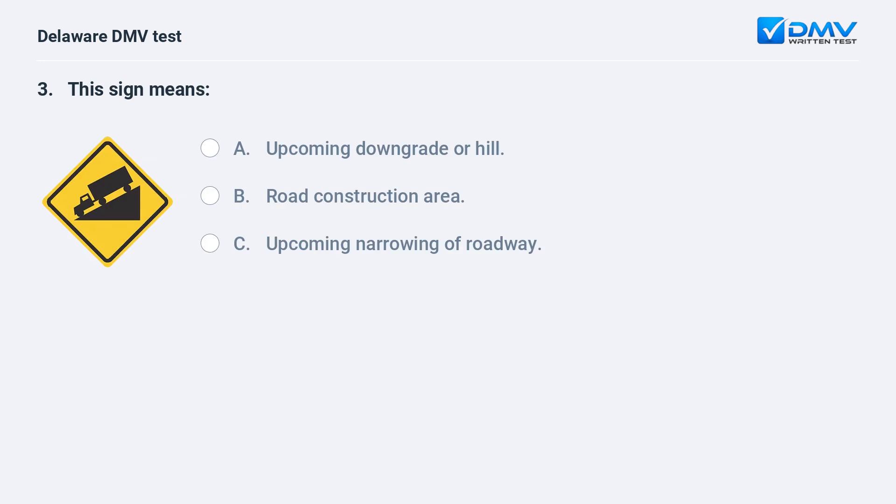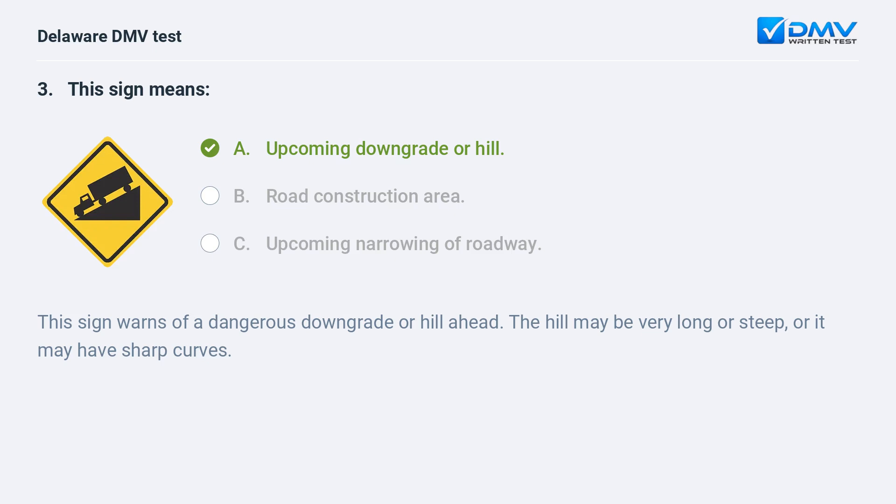This sign means: A. upcoming downgrade or hill, B. road construction area, C. upcoming narrowing of roadway. The answer is A: upcoming downgrade or hill. This sign warns of a dangerous downgrade or hill ahead. The hill may be very long or steep, or it may have sharp curves.